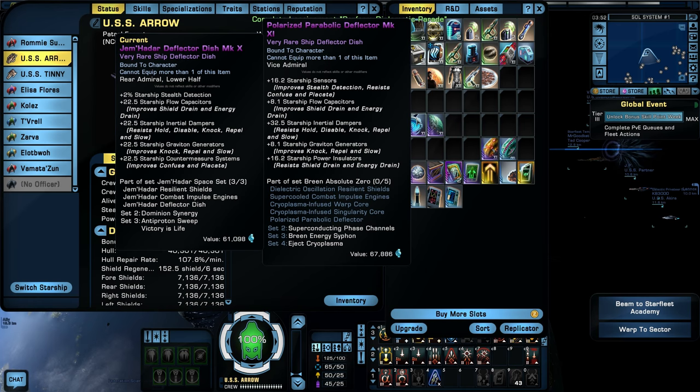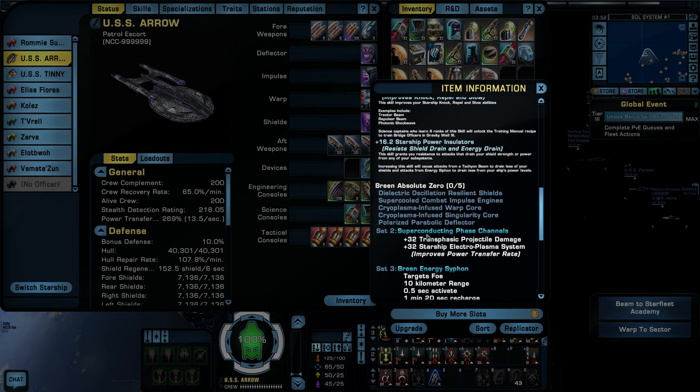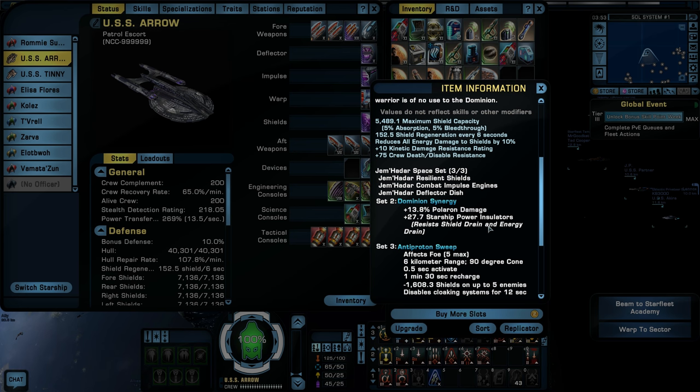Let's compare the deflectors. Improved flow caps is on that one, but I don't really use that — it's hard for me to determine which one I like best on the deflector. Resist shield drain and energy drain is nice. The two-piece Jem'Hadar ability gives us resist shield drain and energy drain, whereas the Breen two-piece gives us Polaron damage — and I'm not using Polaron energy weapons, so that's not benefiting me. I would have to change all my weapons to Polaron to really benefit from that.